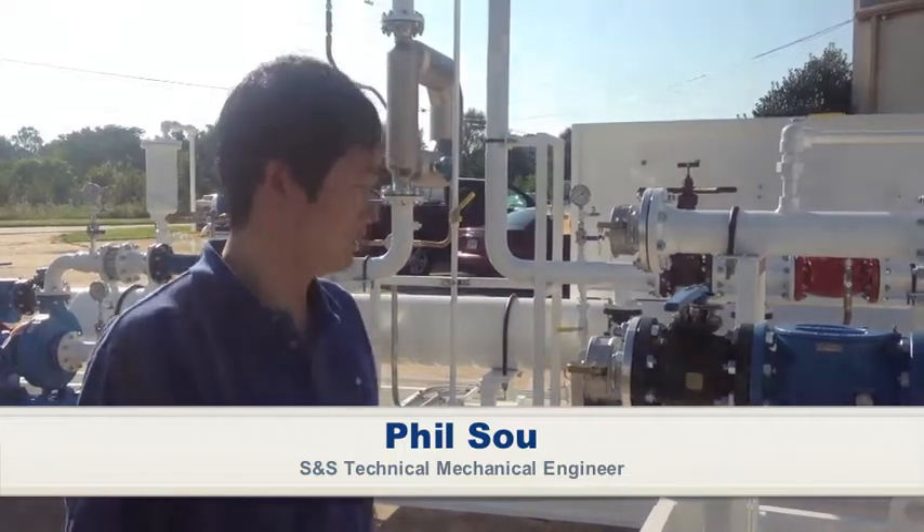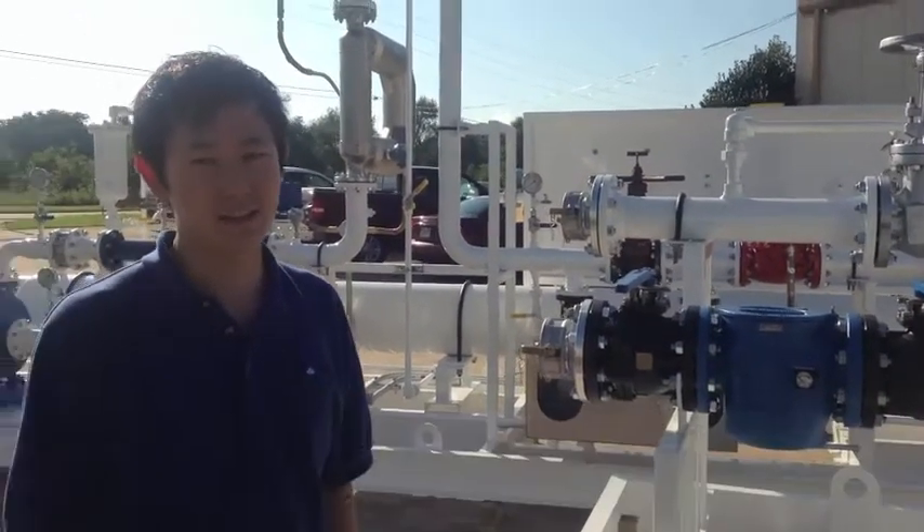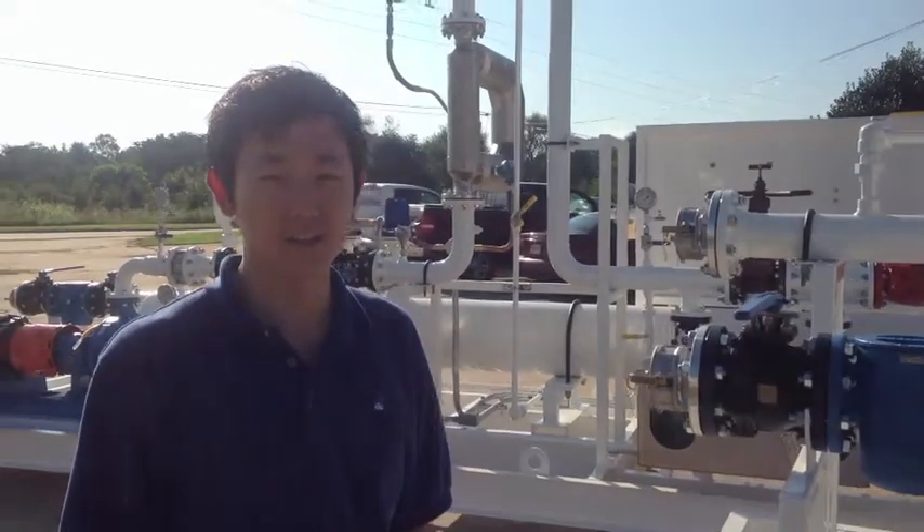Hi, my name is Phillip. I'm with S&S Technical. Over here is our latest LACT unit skid. LACT stands for Lease Automatic Custody Transfer.